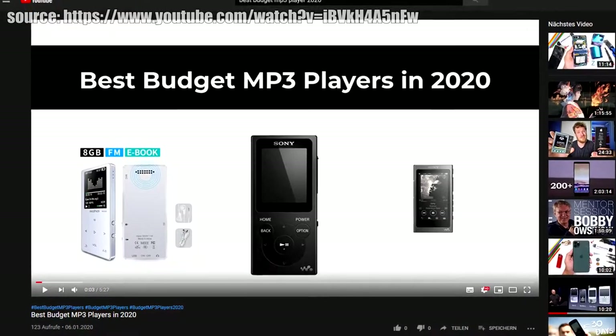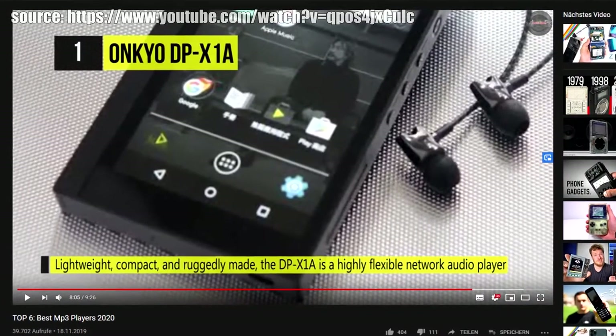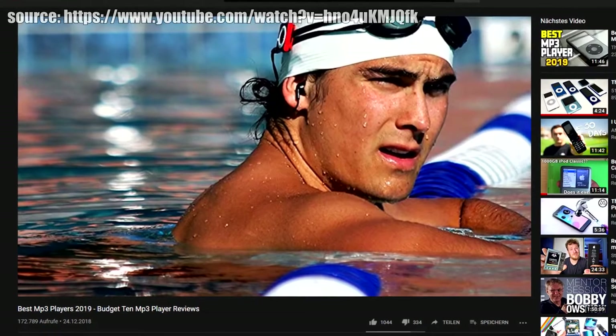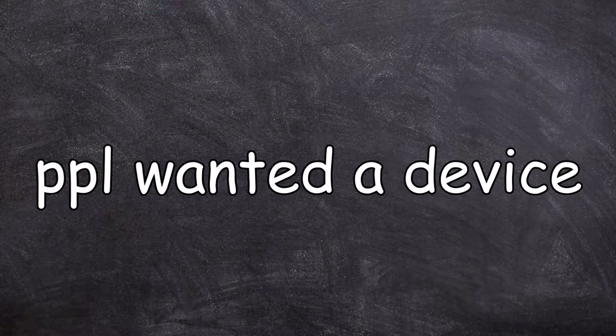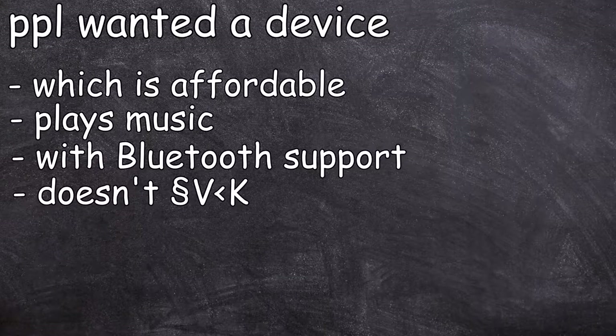Lately I've watched many reviews about the best performing and affordable MP3 players in 2020 and I was kinda shocked. Most people just compared plastic bombers and outdated heaps of metal I've never heard of to each other. And what I recognized while reading the comments of these videos was that most people just searched for an affordable device which plays music, has Bluetooth and doesn't suck.